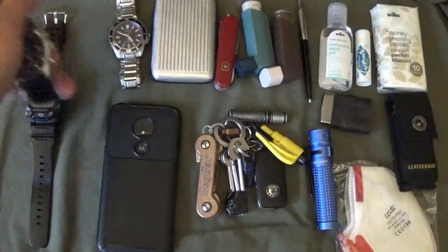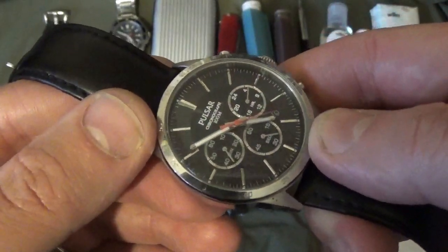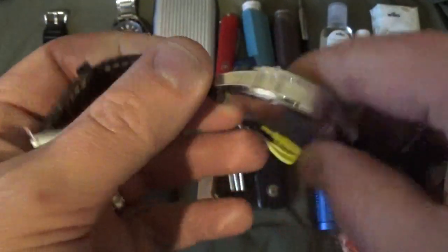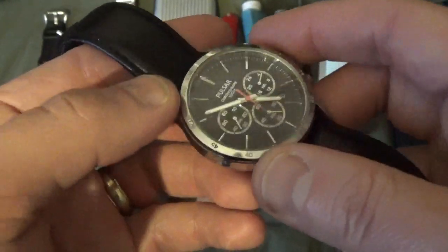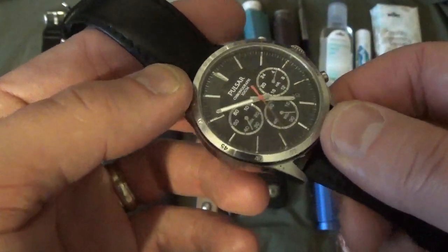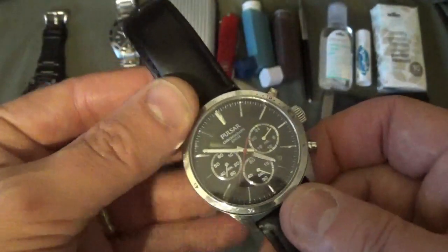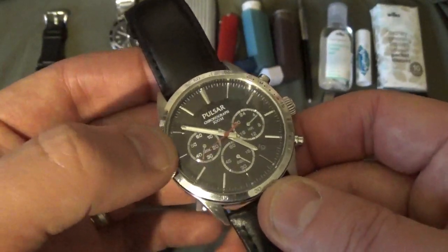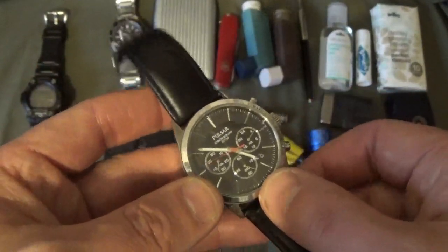Sometimes I switch to this one — the Pulsar Chronograph. It has sentimental value because it was a present, so I've hung on to it. It's got a leather strap. Being battery powered, the water resistance isn't going to be fully maintained, but I've had the battery in for about two years and it's still keeping good time. It's also worth mentioning that analogue watches can be used as a navigational aid — you can use the sun to navigate, a bit like a compass.